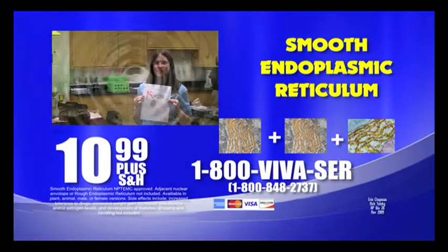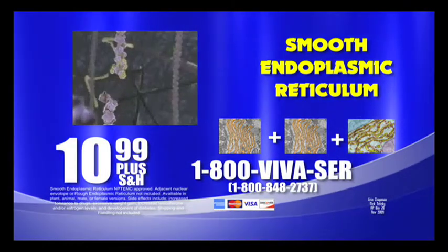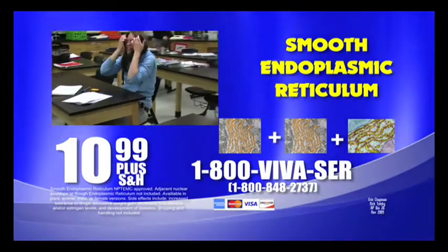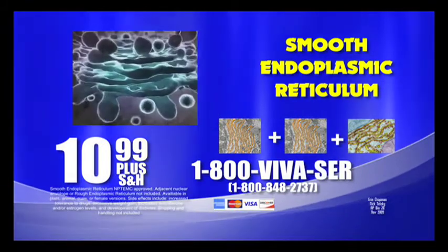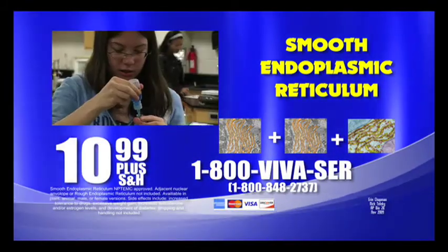Adjacent nuclear envelope is not included. Available in plant, animal, male or female versions. Side effects may include increased tolerance to drugs, excessive weight gain, increased testosterone and or estrogen levels and development of diabetes. Shipping and handling is not included. Call 1-800-VIVASER, again that's 1-800-848-2737 to receive two orders of smooth endoplasmic reticulum and free rough endoplasmic reticulum for just $10.99!